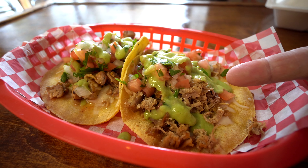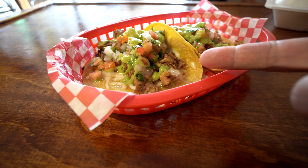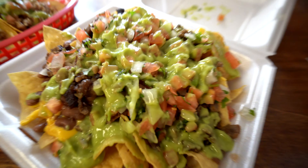I picked out a couple of tacos — I got the carnitas and the chicken. These were the super tacos, which means they have guacamole and all the fixings on them. It is a loaded up taco. You can get a regular taco too.